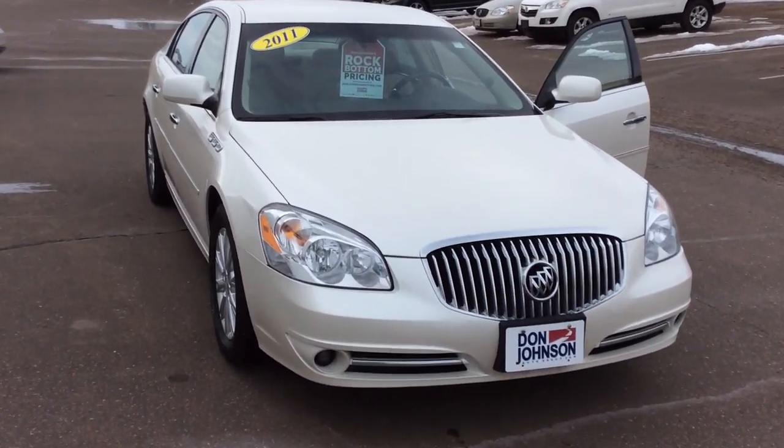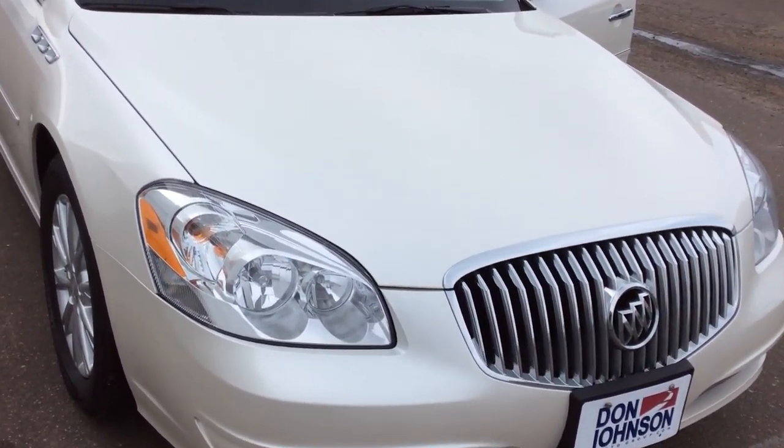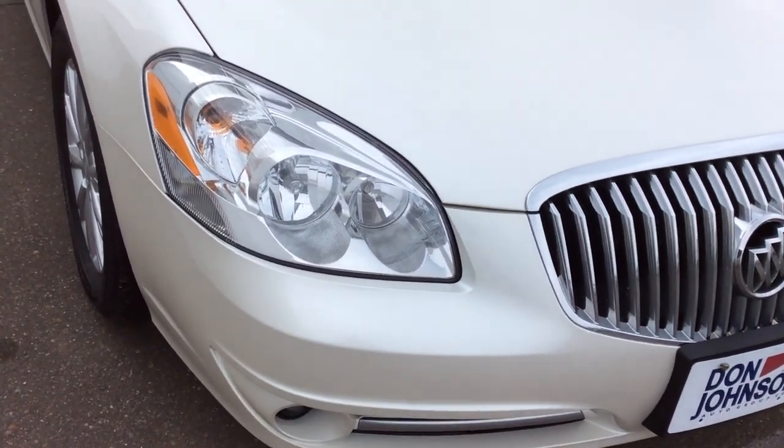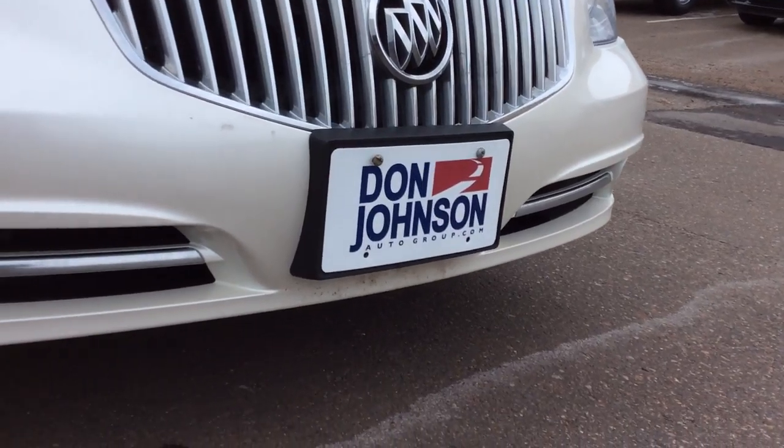You'll see that once we get inside the vehicle. It is the pearl white color — that tricot paint that really stands out in the sun. And I do have the fog lamps built into the bottom of the bumper down there as well.